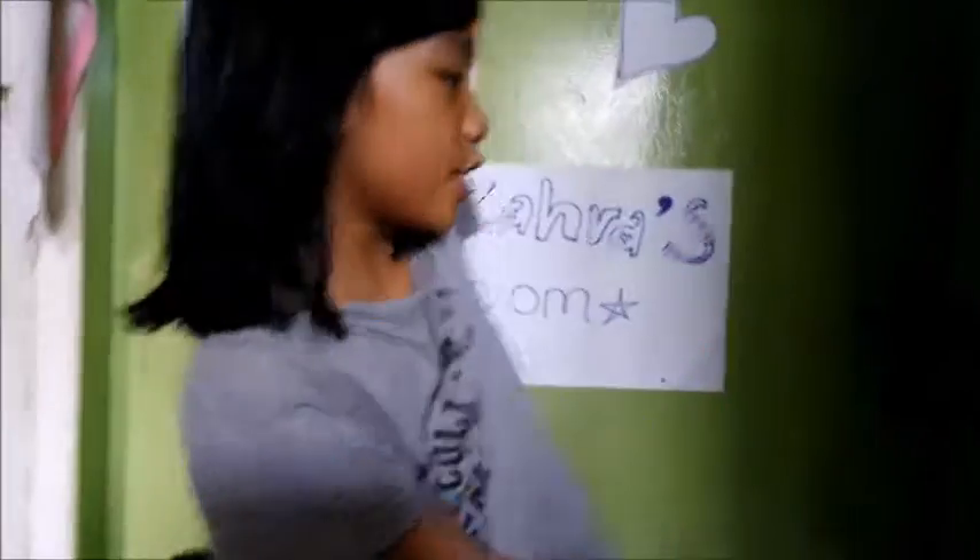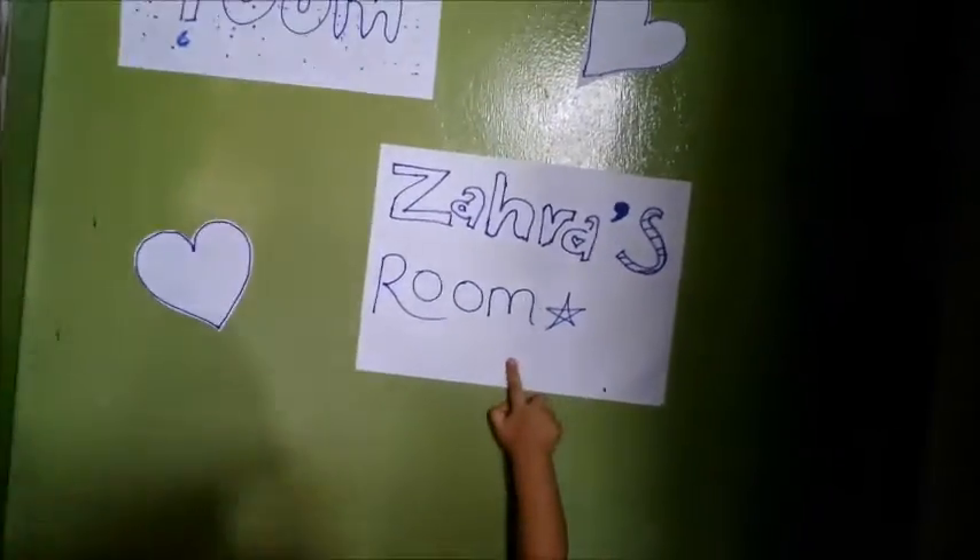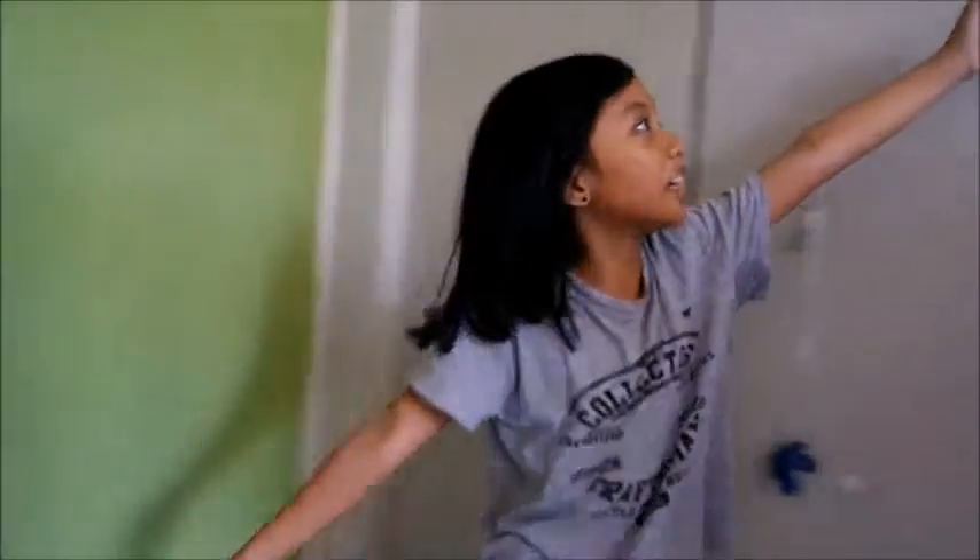Hey guys, what's up, it's me Yasmin! So today I'm making a video about a room tour, so let's get started. When you guys come in you will see this green door — a normal door room — which is just my room with my sister Zahra. So this is my sister. So yeah, first when you walk in you will...